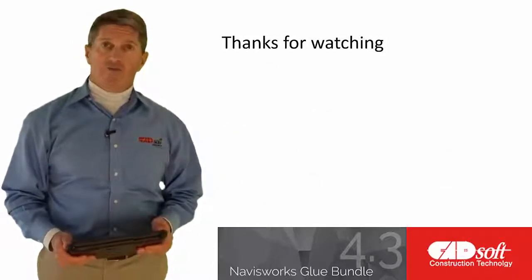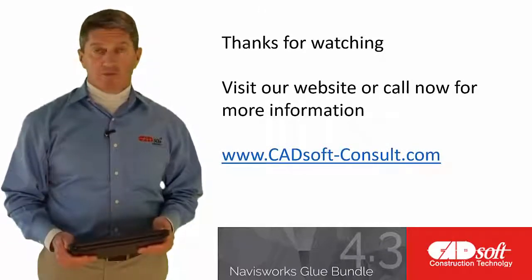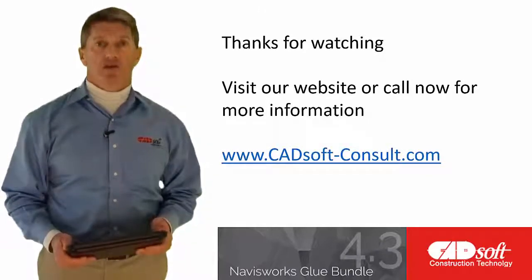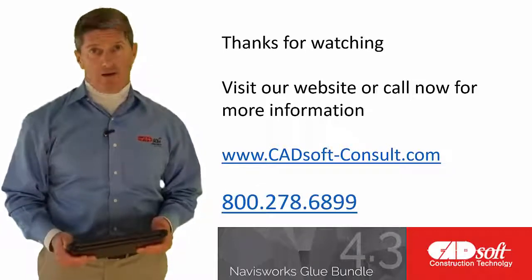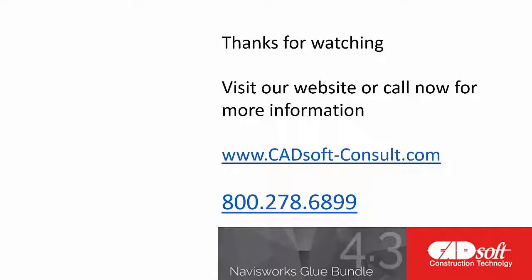Thanks for watching this video. We hope you found it informative. Look for more video blogs from the CADsoft Construction Technology team at cadsoft-consult.com. Thank you again and have a great day.